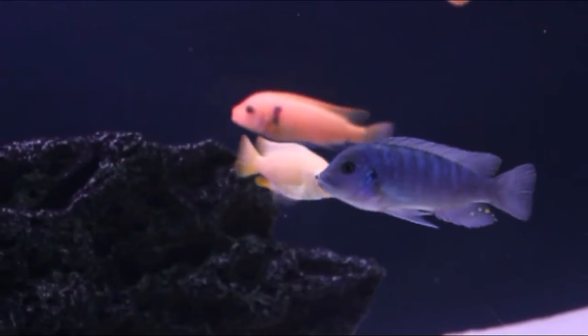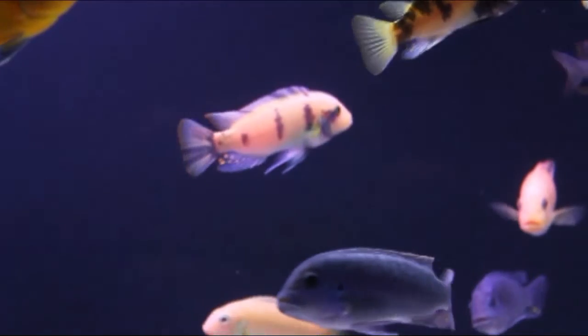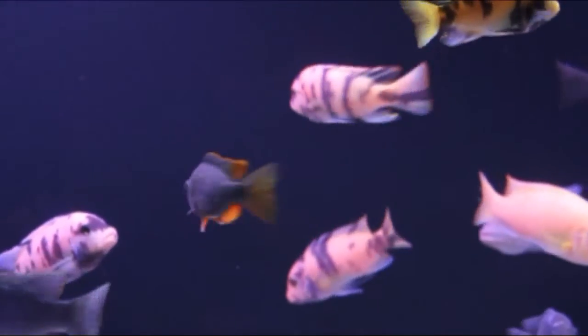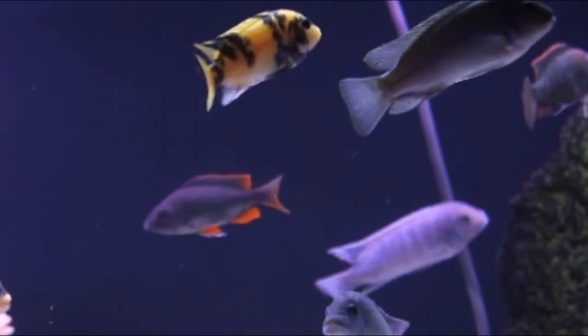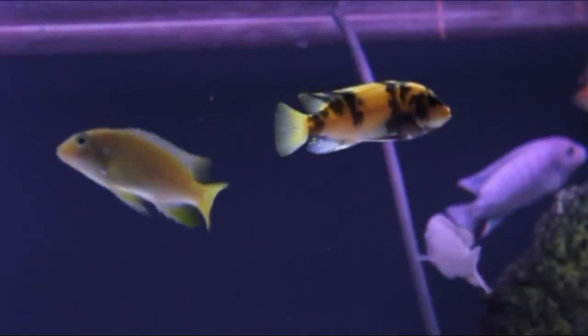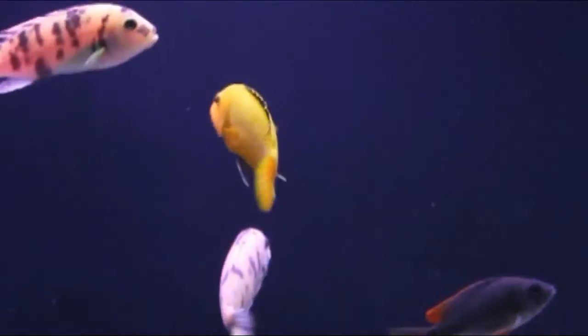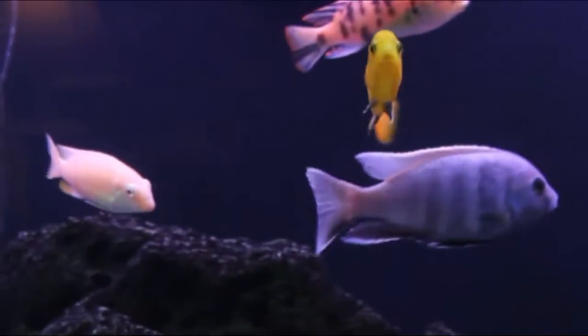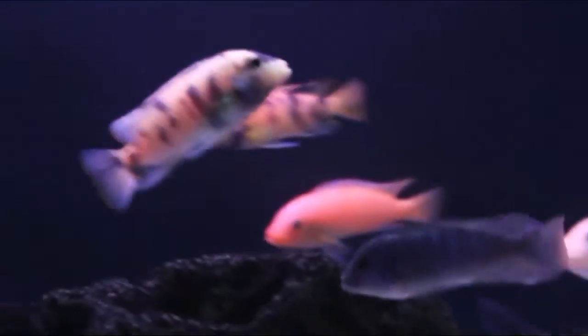I've got some OB peacocks in there — those are the orange with brown spots. I've had these guys so many years that I don't even recall the last OB that I bought, because they just breed and you have more OBs. The yellow labs I've had for quite some time also, and I do have some of their fry in the garage in a little holding tank.